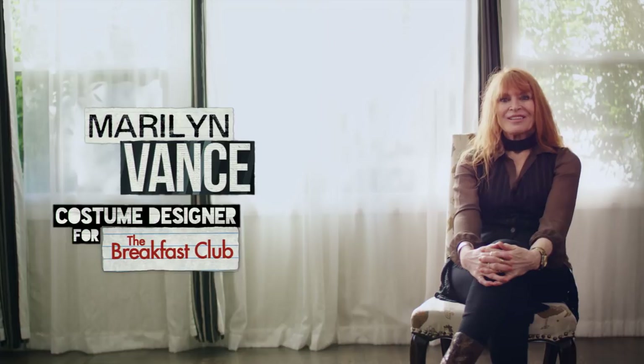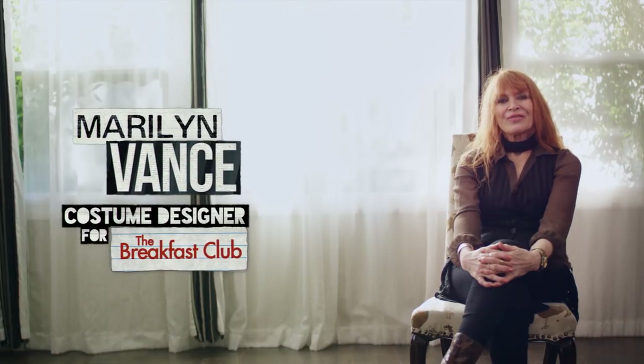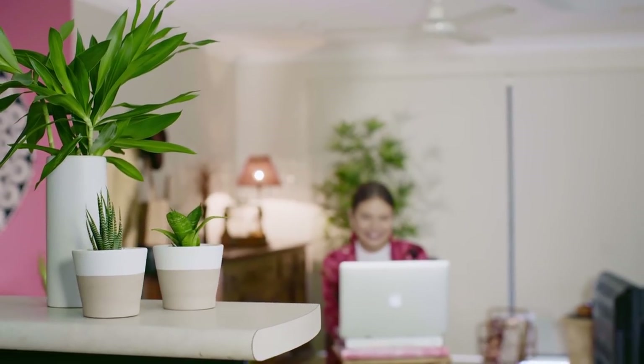Marilyn has designed the looks for some all time classic films like Ferris Bueller's Day Off, The Untouchables and Pretty Woman. She's also a really accomplished film producer. But to bring together this look book I needed to talk to her about how she brings her designs together.